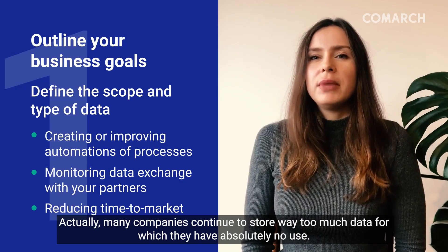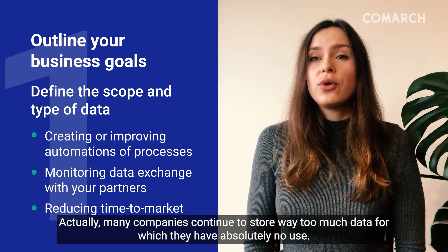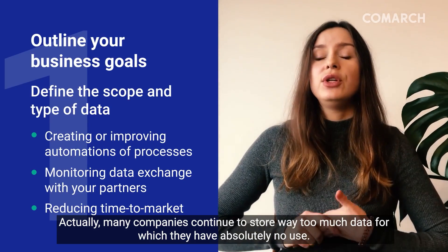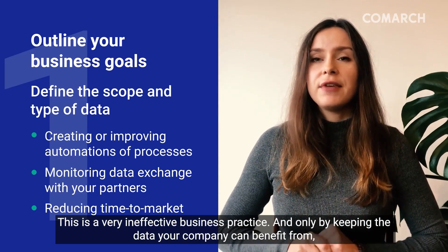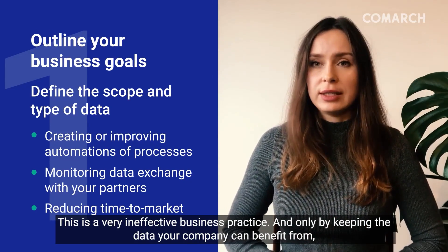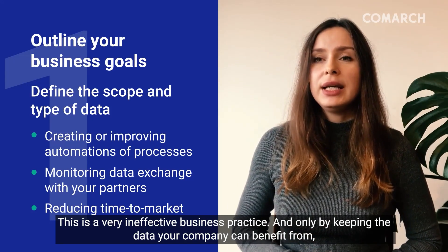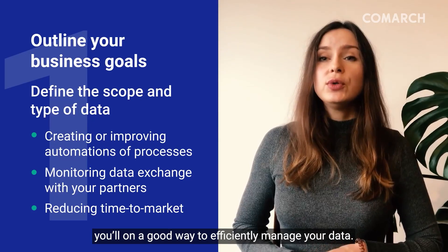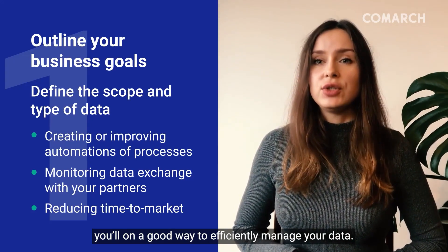Nowadays, many companies continue to store way too much data for which they have absolutely no use. This is a very ineffective business practice. By only keeping the data your company can benefit from, you're on a good track to efficiently manage your data.